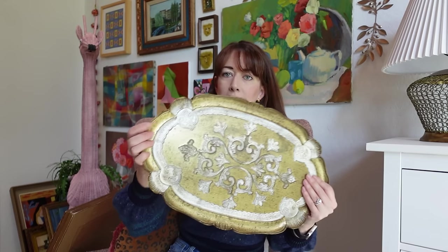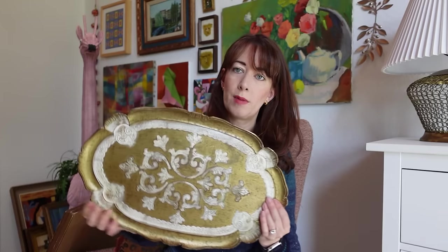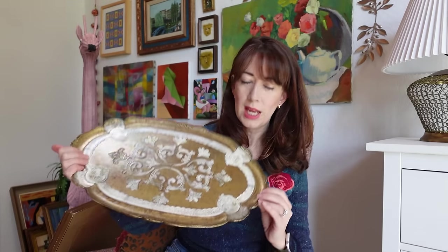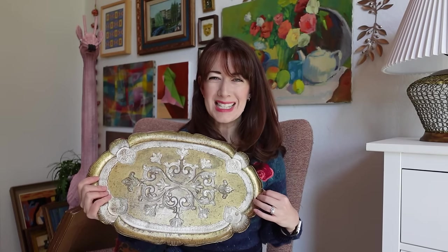Another thing my friend picked up for me to sell on Etsy is this beautiful Florentine tray. I sell these any time I can get them — they sell really well because they're collectible. This particular colorway, the gold with the white, does really well because it's classic and versatile. I think it was around $16, which gives me a lot of margin. Anytime someone is out and finds one they always send it to me because they know it's my best seller.